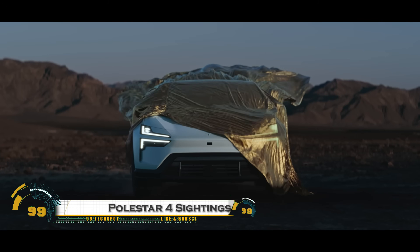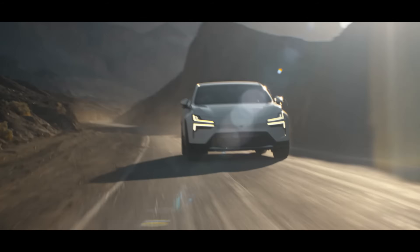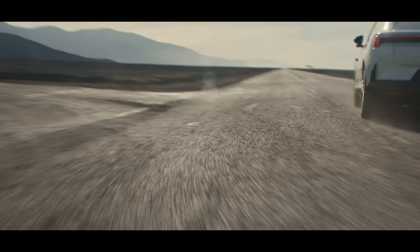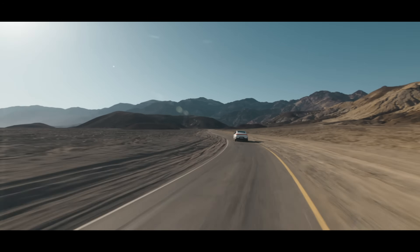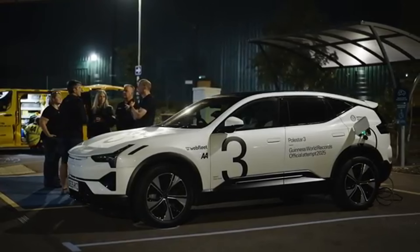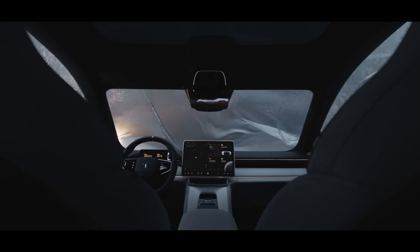The Polestar 4 is a futuristic electric SUV coupe that pushes the boundaries of design and performance. Unlike traditional cars, it comes with a radical rear design with no rear window, replacing it with a high-definition rear-view camera system for improved safety and visibility. Powered by advanced electric drivetrains, the Polestar 4 delivers impressive speed, long-range capability, and sustainable luxury, all wrapped in a sleek aerodynamic body.